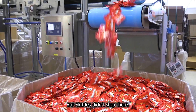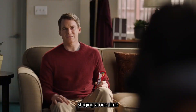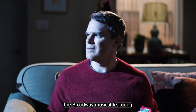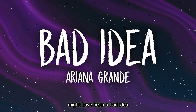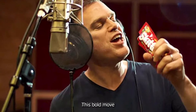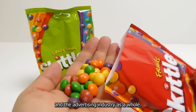Skittles didn't stop there. In 2019, they took their marketing to Broadway, staging a one-time musical called Skittles Commercial – The Broadway Musical, featuring Michael C. Hall. The production was a meta-commentary on advertising itself, with songs like 'This Might Have Been a Bad Idea' and 'Advertising Ruins Everything,' showcasing Skittles' willingness to poke fun at itself and the advertising industry as a whole.